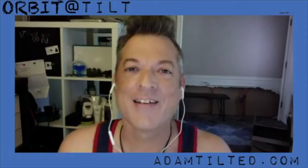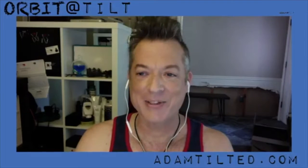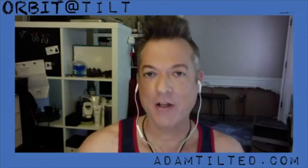Hello, and welcome. My name is Adam, or Adam Tilted, and this is Orbit at a Tilt, season two. I'm really excited. I have a lot of fun things planned.